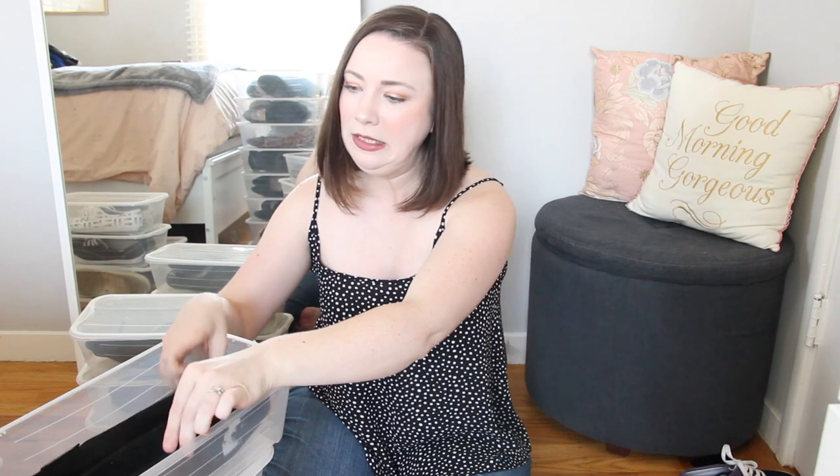Next up is a pair of Liz Claiborne square-toe suede pumps. I remember thinking they'd be nice for the office, but looking at them now I'm just not excited by them at all. I think I'll be re-donating these babies.